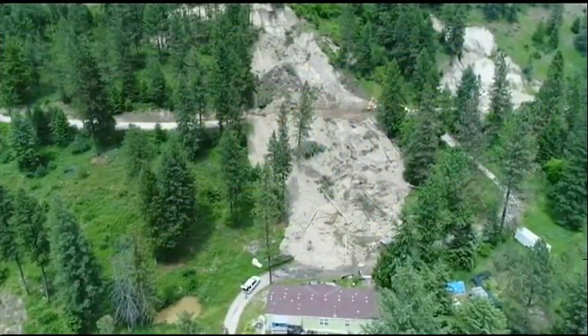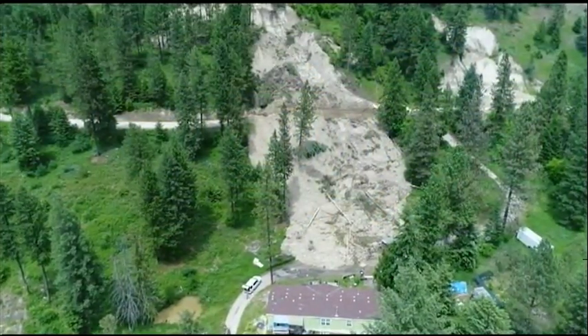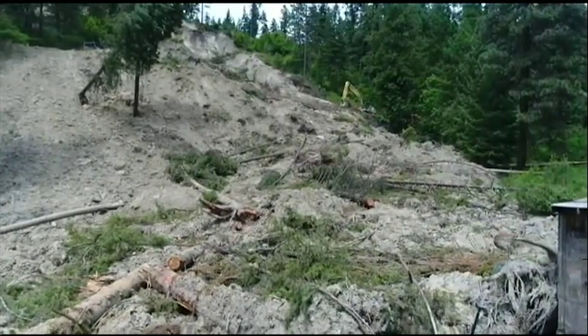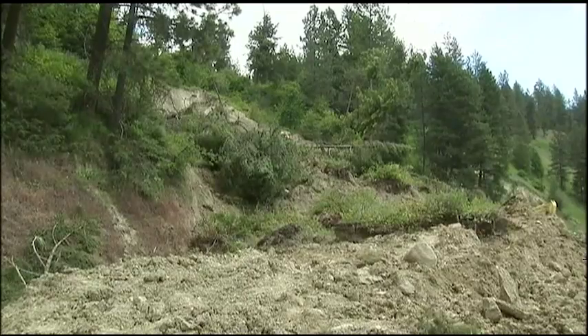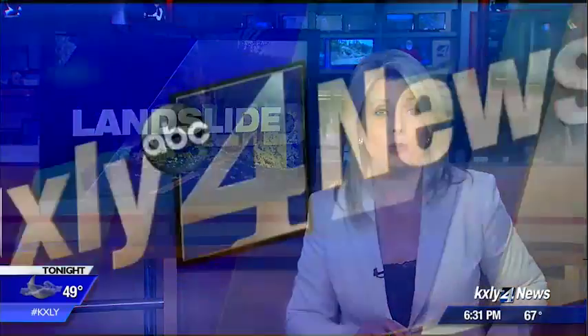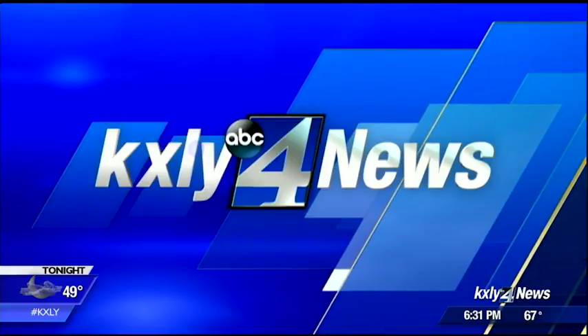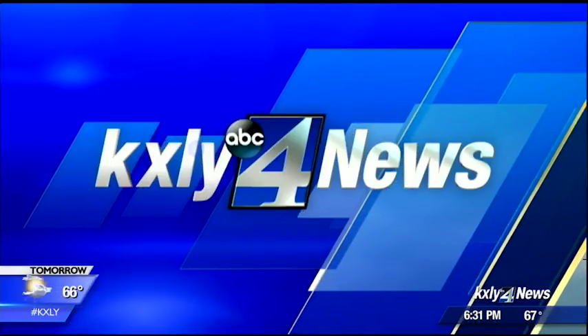A landslide has blocked access to Deadman Creek Road near Kettle Falls for months. Several slides have given way since then, shifting things from back in March. The latest slide stopped just feet from destroying a home, and residents say they are sick of taking a detour through a primitive back road. KXLY4's Drew Reeves traveled to Deadman Creek today to get some answers about why the cleanup is taking so long.